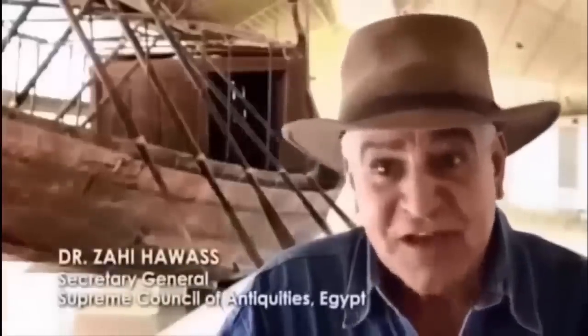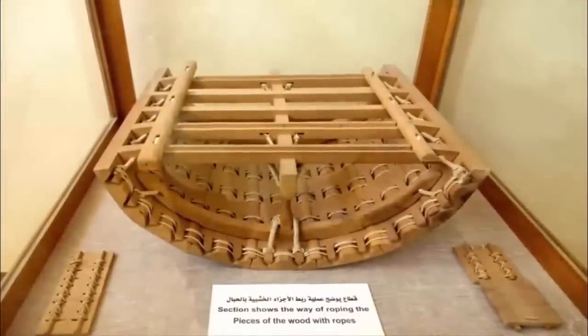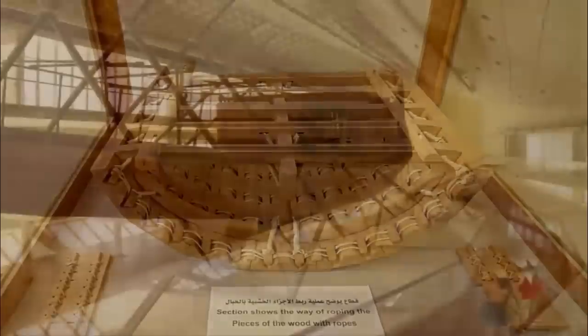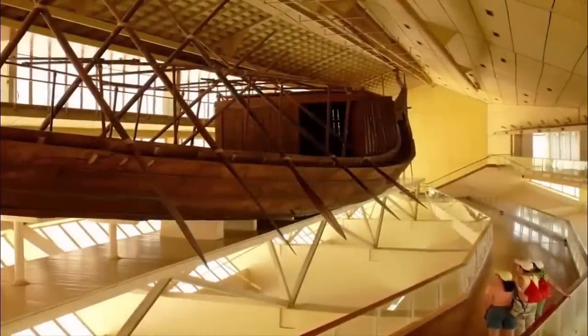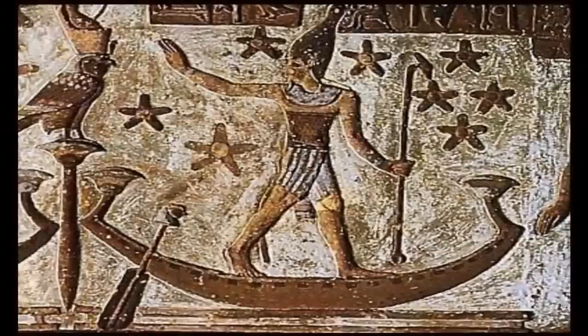It measures 44 meters long and 6 meters wide. It is also acknowledged as the world's oldest intact ship, and has been described by all in the know as a masterpiece of woodcraft. It could sail today if put into water. However, what is clearly the most amazing fact regarding the solar ship is that the vessel was never intended to sail on water.